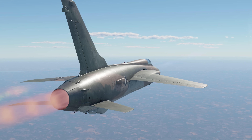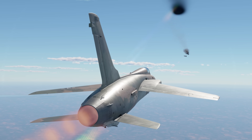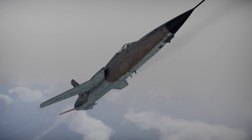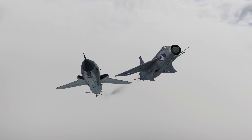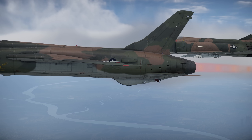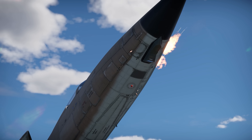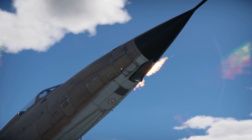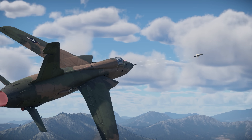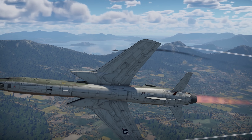Despite being predisposed to ground attacks, the F-105 shows good performance in air battles as well. Its high climb rate allows you to get above most opponents in order to seize the initiative, while its speed — being close to that of top fighters — makes boom and zoom a very viable attack tactic. Speed isn't everything of course, but this aircraft also has an ammo pool that lasts a full ten seconds of continuous fire. A great result even for a jet fighter.